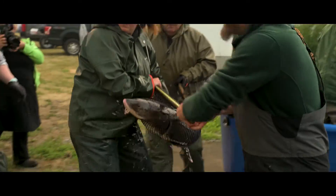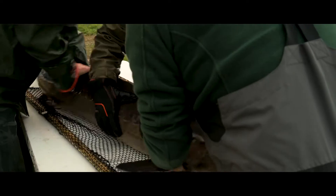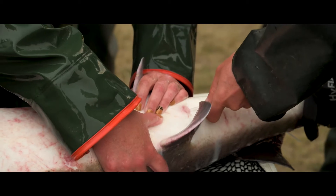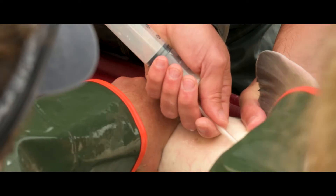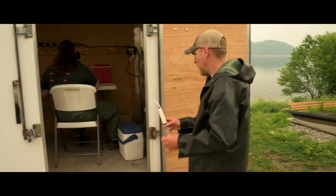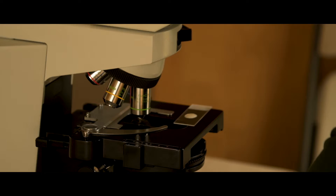During the egg-take process, we start by sampling the males. We collect milt from every male, and then the milt — or the sperm — is looked at under a microscope for motility. That way we know that male is going to be a good candidate for fertilization of the female eggs.